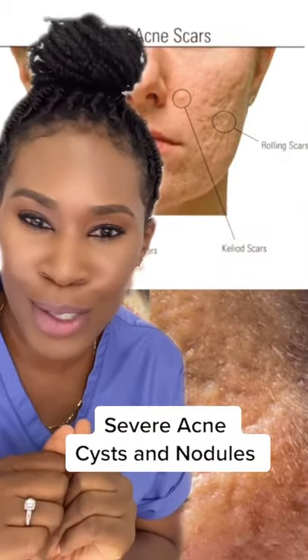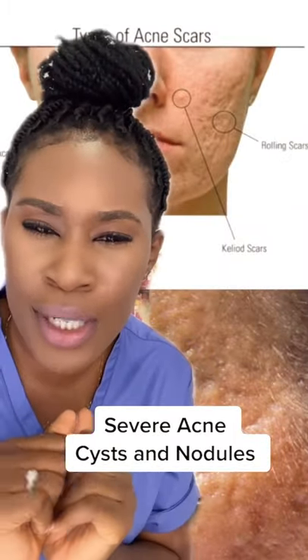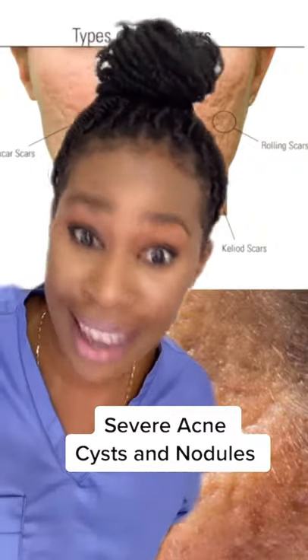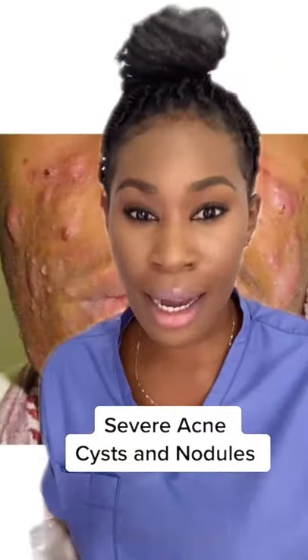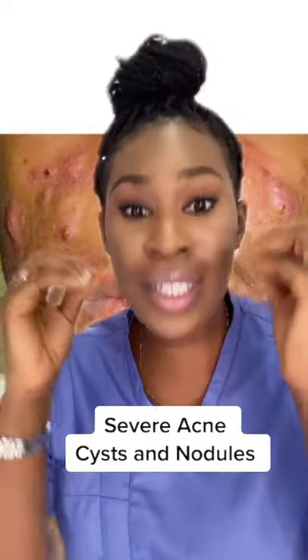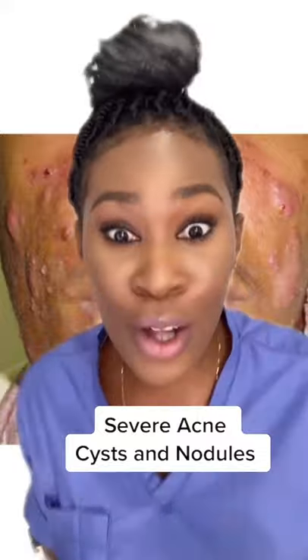And I'm not talking about hyperpigmentation or spots — that's actually easy to treat. I'm talking about these types of scars. They're permanent. They're not going anywhere. The sad thing is, with severe acne, topical medication can help, but is usually never enough. You need to go and see a dermatologist.